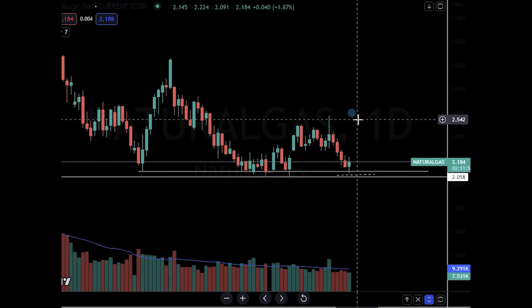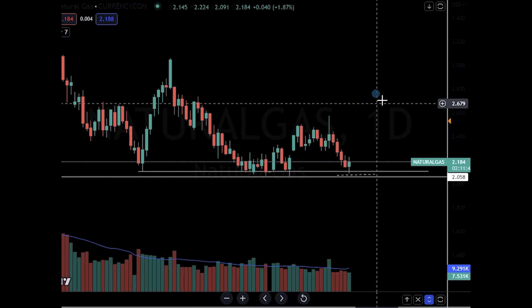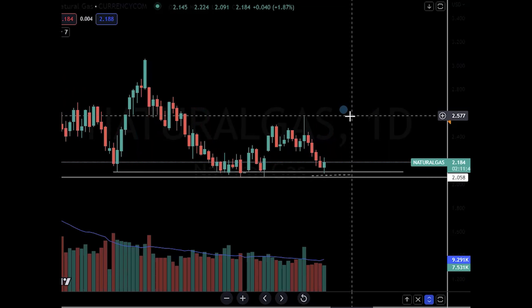Natural gas is now forming another little mini wedge, and it broke out over here. This is a much larger wedge which created a breakout. This is now a little bit of a mini wedge, still inside of this same basing formation and accumulation zone.